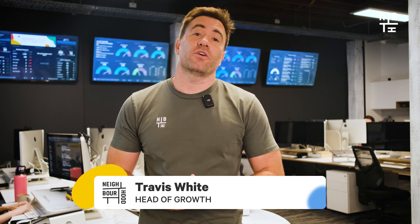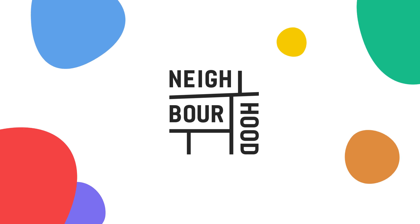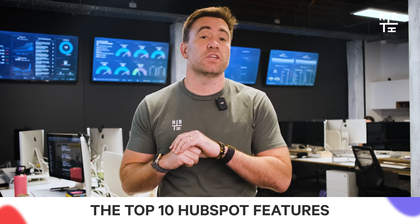Hey guys, my name is Trav. I'm the Head of Growth here at Neighbourhood, and today we're talking about the best features to have to optimize your HubSpot in 2025. It's not just about having a website or online presence — it's about running operations with precision and with insight. In this video, we're going to explore the top 10 HubSpot features that can elevate your business, from automation that saves time to advanced reporting that empowers decision-making.